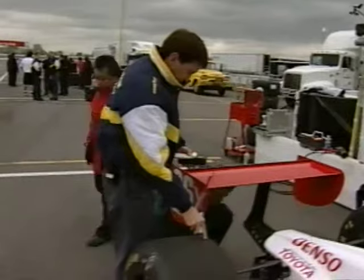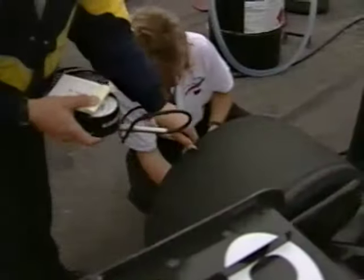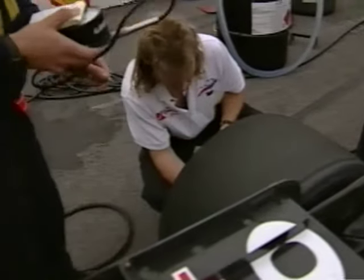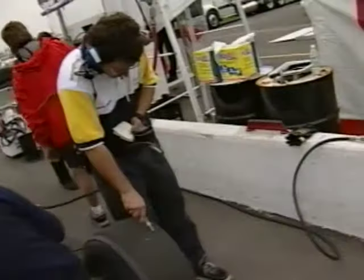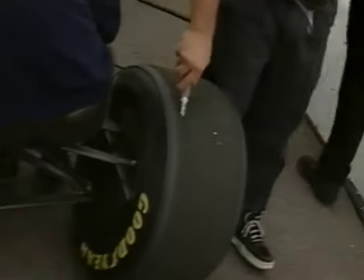Goodyear's preparation begins before the champ cars even reach the track. Goodyear uses tire tests to help develop the proper recommendation for the race. With the new rules this year and only one primary tire you're allowed to bring to the racetrack, you have to be exact in your recommendation for each race. So what we do is prior to the race we have what we call a tire test. We bring different compounds, different designs, and we have teams come in.